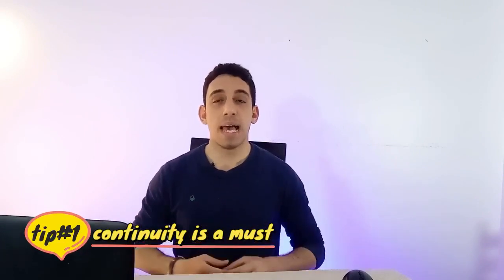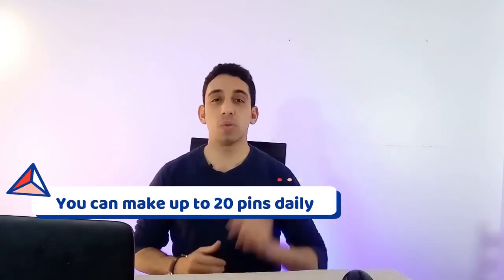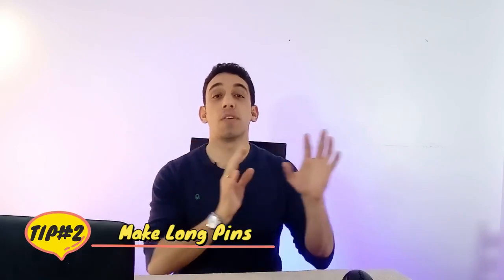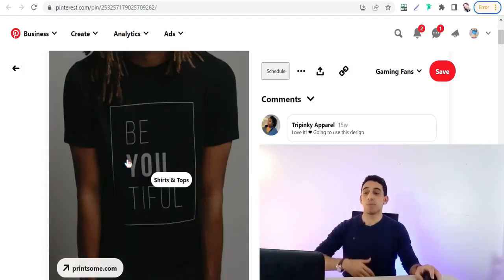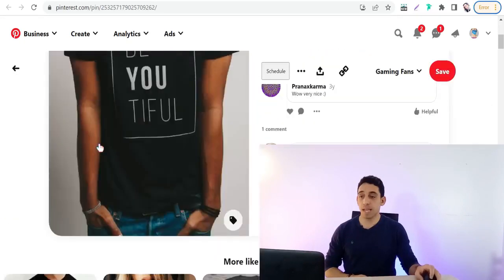Post at least five to ten pins daily. Number two: make your pins in a long and vertical form. Long and vertical pins are more distinguishable and more viewable than other small pins, and they attract many more people.